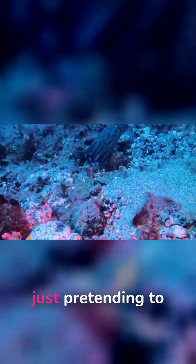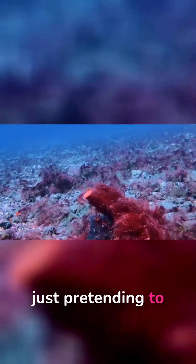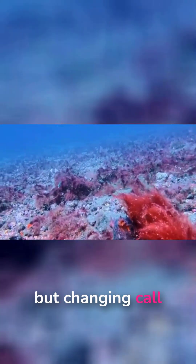I can see a light — it's a throwback octopus. Off he goes. I'm just pretending to be some seaweed there, changing color to blend in with the scenery, and he's off again.